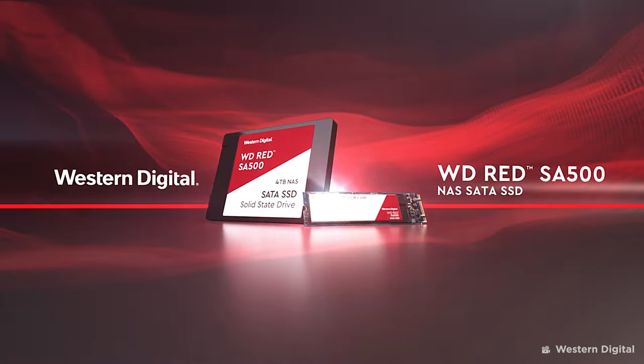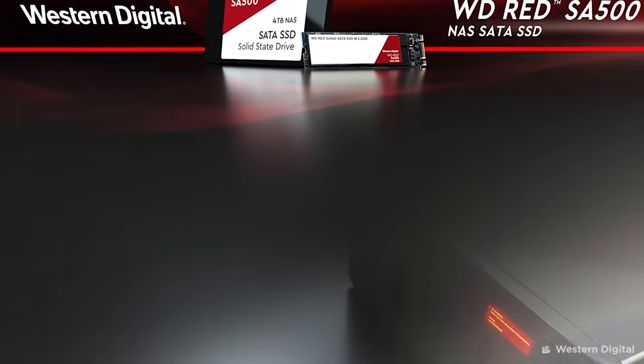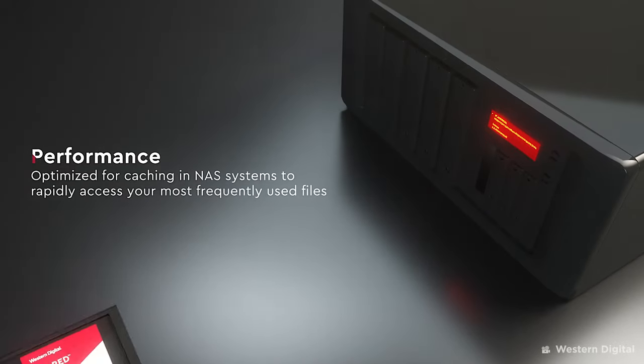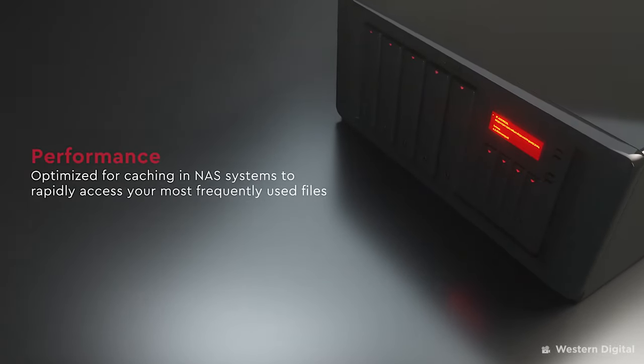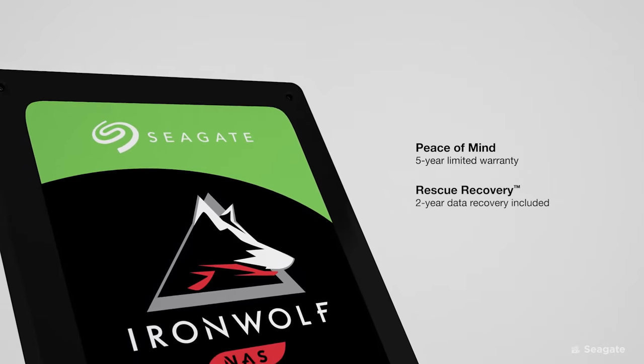It's not just Seagate in the NAS drive game — there are many other competitors. One of the best known is Western Digital, who have a brand of NAS drive called WD Red. Up until recently WD was the top seller and most trusted for NAS drives. I've used Red drives in my NAS systems, and in fact I've used a whole host of different brands from all around the world, but purely from my own experience the reliability and failure tolerance of Seagate IronWolf drives is what brings me back to them time and time again.